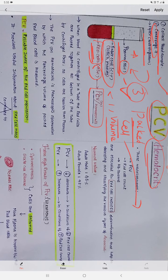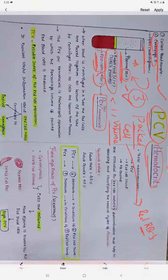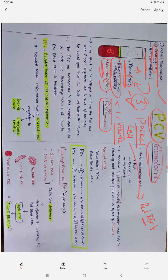What do we mean by packed cell volume? The red blood cells are packed together in this portion of the test tube. When the blood is centrifuged in a tube, the red cells are packed together at the bottom. Why do they pack at the bottom? Because of the centrifugal force, and also because the cells are heavier than the plasma. Compared with the plasma, red blood cells are somewhat heavier and they settle down at the bottom of the test tube.